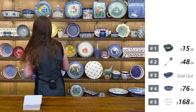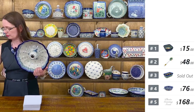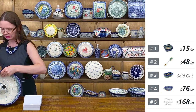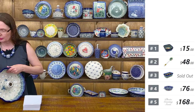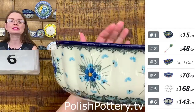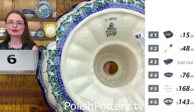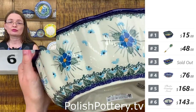Let me start with the bundt cake. I have a beautiful bundt cake from Ceramika Artystyczna. Here we have the Forget-Me-Not pattern designed by Maria Starzyk — Unikat 4992. They are fantastic for babka, the traditional Polish babka, or anything you want to bake in that form, including pineapple upside-down cake or any fruit upside-down.